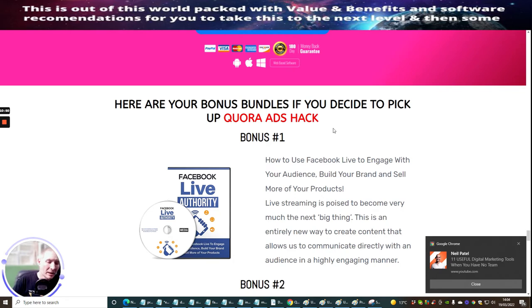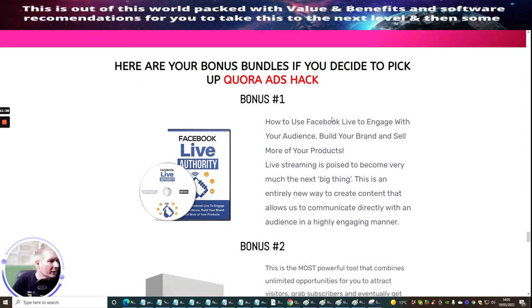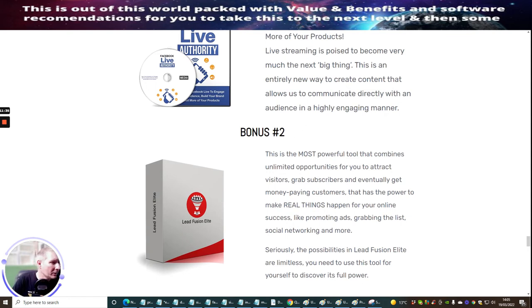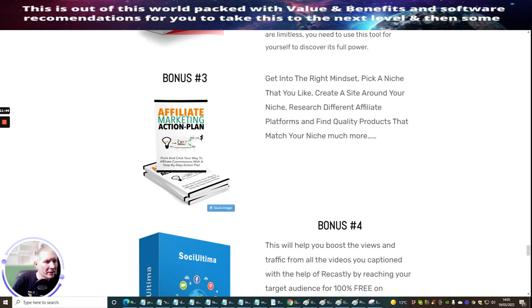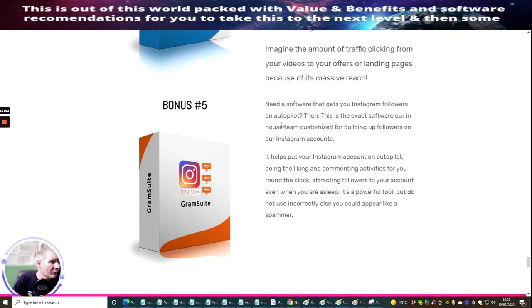Here are your bonus bundles if you decide to pick this up. Not only are you going to get my bonuses, but you're also going to get the vendor's bonuses included in this great product. When you click on the link below you'll be taken to a purchase area — click on the bonus there and that gives you instant access to all my bonuses and the vendor's bonuses. Bonus one is how to use Facebook Live to engage with your audience, build your brand and sell more products. Bonus two is the most powerful tool combining unlimited opportunities to attract visitors, grab subscribers and get money-paying customers. Bonus three is affiliate marketing action online. Bonus four is social media marketing. Bonus five is software that gets you Instagram followers on autopilot.